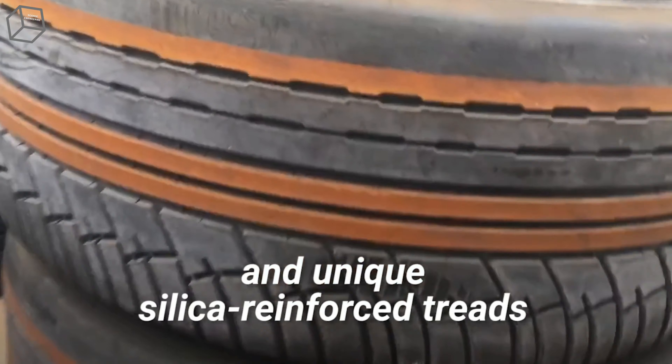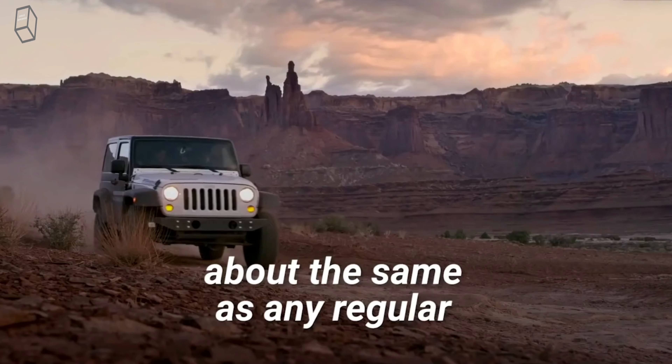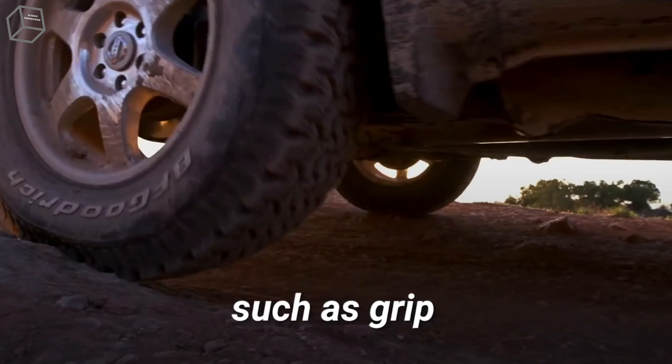But what if you want a tire in a different color? You may want to fit your car with BF Goodrich's Scorcher TA tires. They feature colored ribs and unique silica-reinforced treads. They supposedly perform about the same as any regular high-quality tire, even outperforming them in some areas, such as grip.